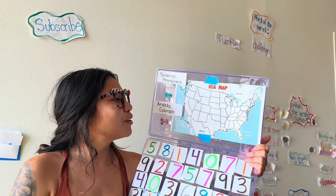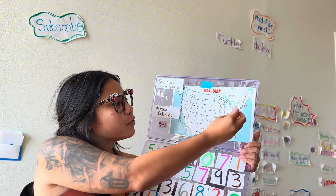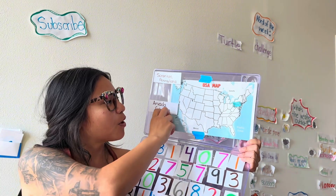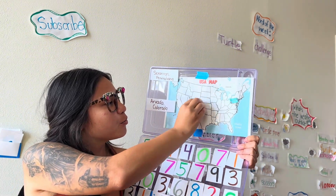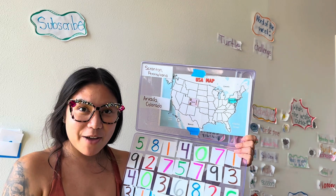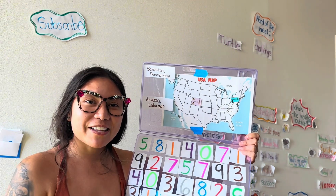Let's start by putting our states on the map. Pennsylvania is over here next to Ohio. Colorado is right here next to Utah. Now that we have our states on the map, let's update the weather together.